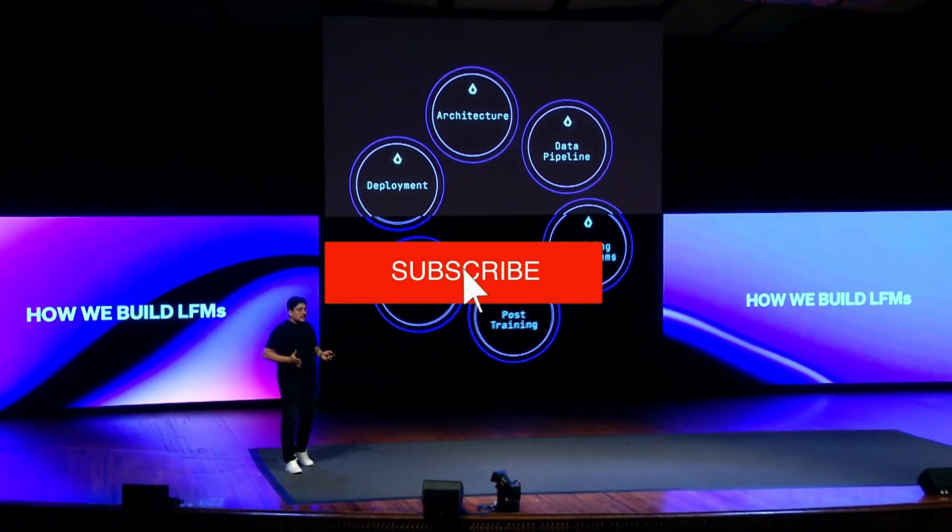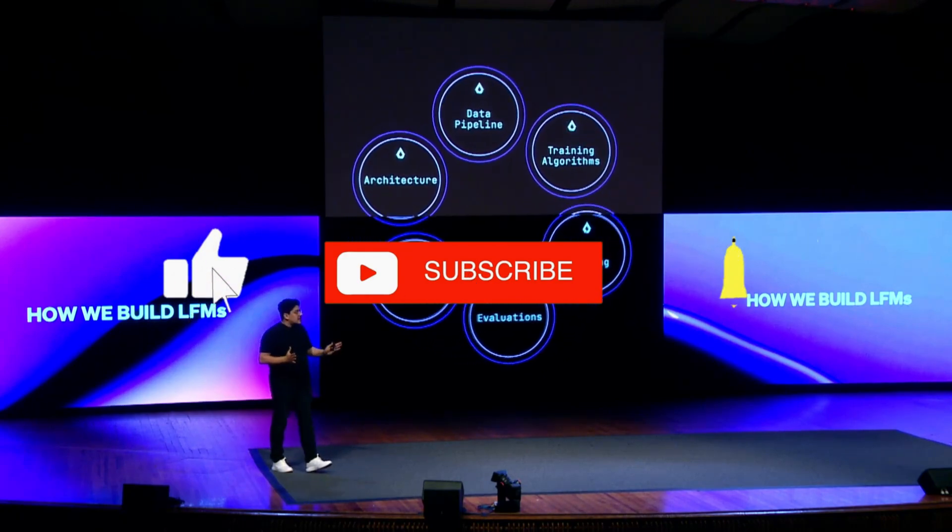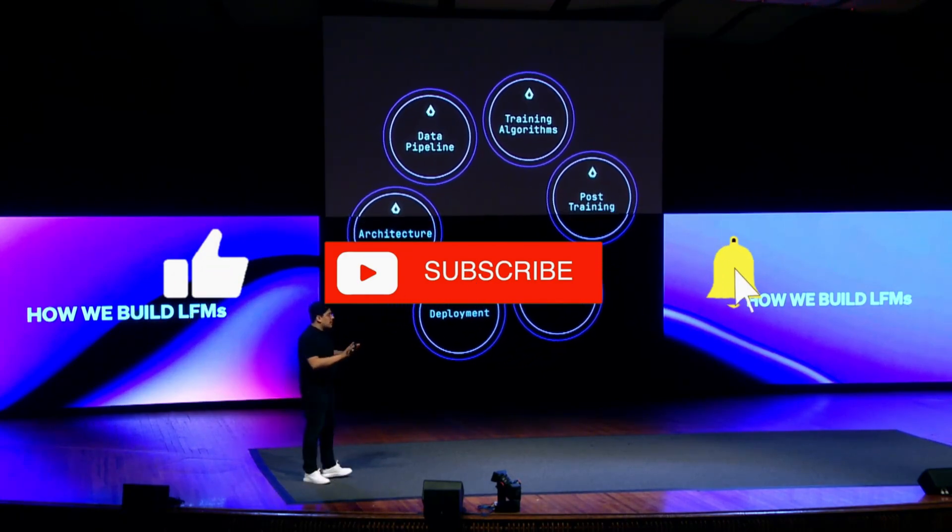Did you like the video? Then subscribe. And if you want to be informed the next time I upload a video, then activate the bell. I'll see you next time. Until then, stay real.